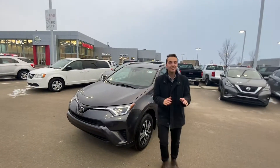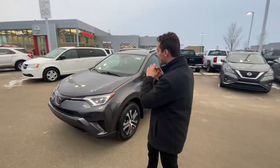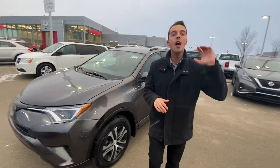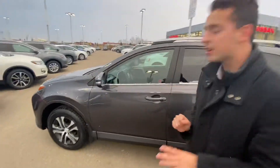I'll show you that beautiful 2017 Toyota RAV4 you're interested in. Underneath the hood, you get the very powerful yet fuel-efficient 2.5 liter 4-cylinder engine, with those beautiful two-tone alloy rims on the side.